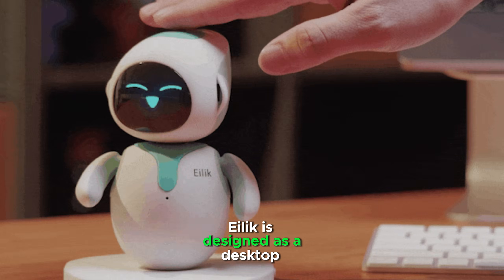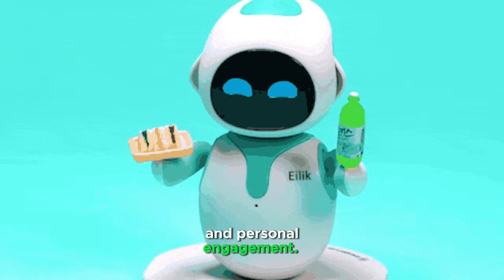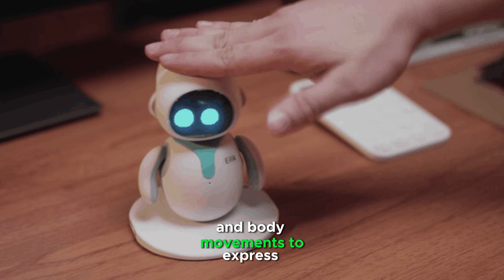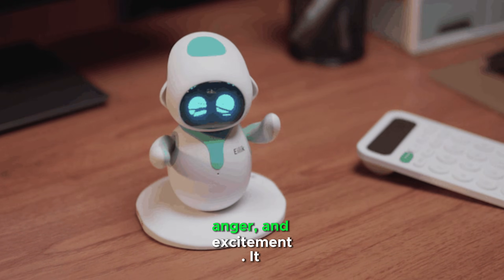ILEC is designed as a desktop companion robot with a focus on emotional interaction and personal engagement. ILEC has a dynamic facial display and body movements to express various emotions like happiness, sadness, and anger.